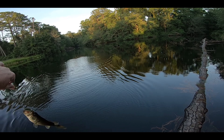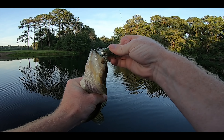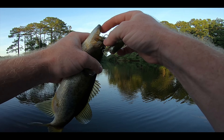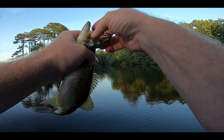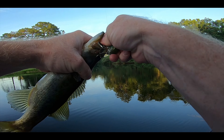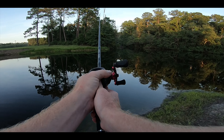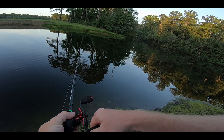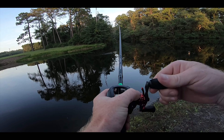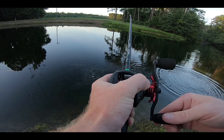Sometimes you just gotta let the fish tell you what they want - sometimes they want it fast, sometimes slow, sometimes a stop-and-go retrieve. Today they're hitting it on the pause. I've had several hit right at the bank when I pause it. I saw some small baitfish jumping out of the water, reeled it through there, paused it - and he grabbed it. That might be a good one there, come on! Oh he hit it like a good one.